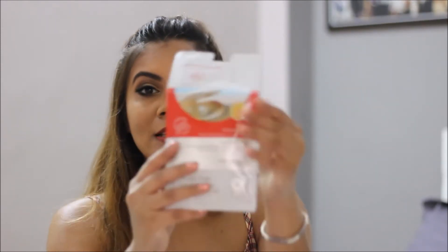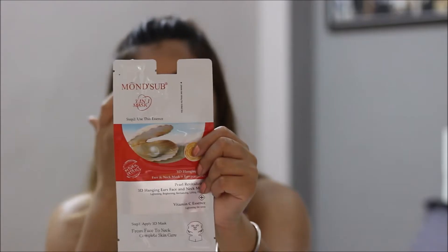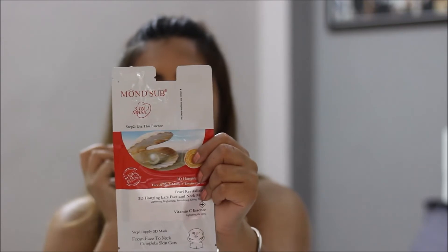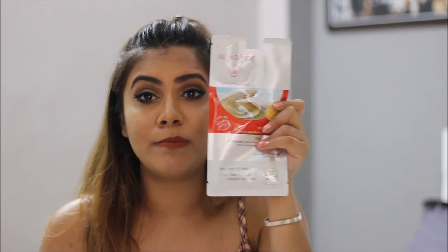The first product I saw and absolutely loved is this face and neck mask. It's by Mod Sum — it's called the Pearl Revitalizing face and neck mask, with vitamin C. It looks so cool. You put it on and it has this thing that covers your ears too. I'm really excited to try this. The cost of this product is 200 rupees.